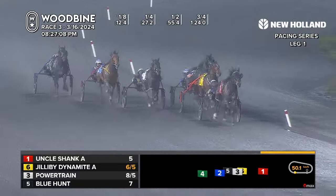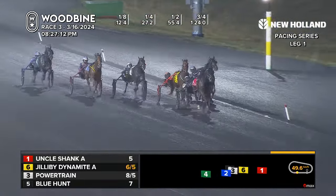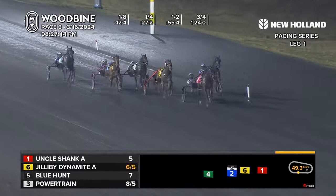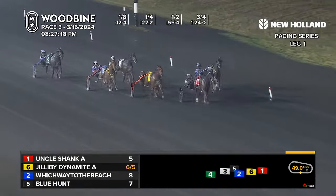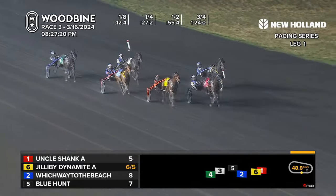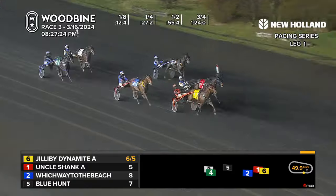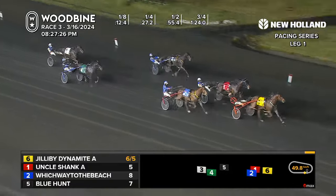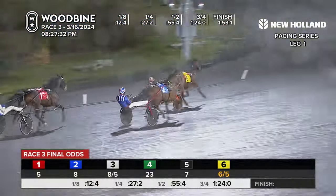Uncle Shank leads the way on the inside, trying to skim up the inside — that's Blue Hunt. Jilly Bee Dynamite looking for some racing room and fanning out, Which Way to the Beach and Powertrain, Uncle Shank. Here comes Jilly Bee Dynamite still coming — Jilly Bee Dynamite, Uncle Shank, Jilly Bee Dynamite — and Borth, they pull it out in the second division. First leg of the New Holland Pacing Series, 1-53 and one.